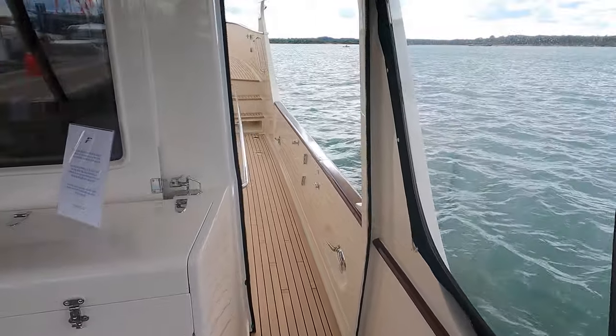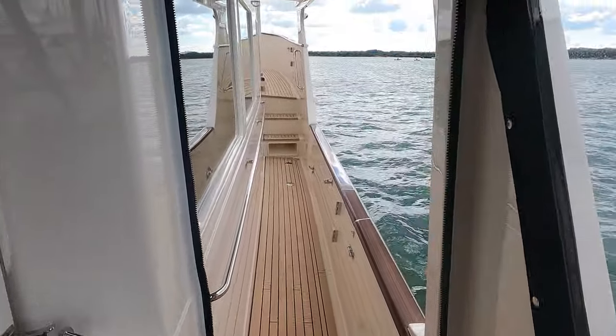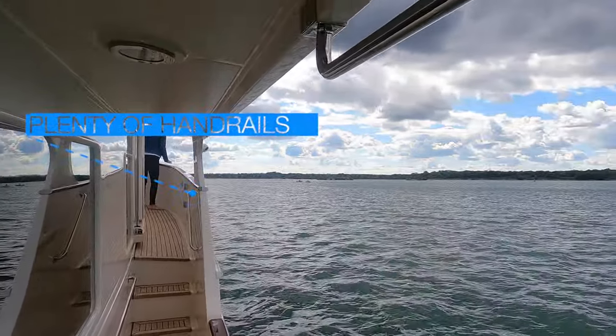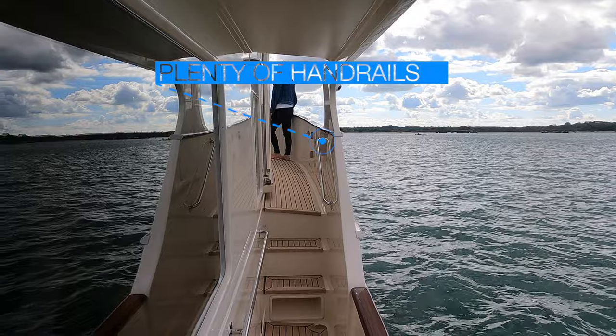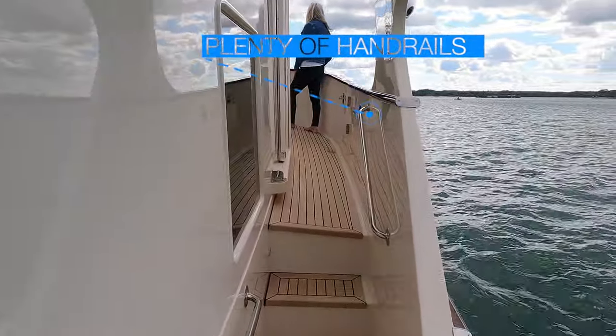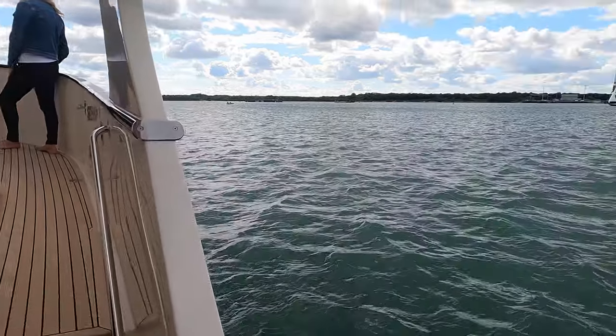As we walk forward along the starboard side deck, note just how wide these side decks are. Getting around the Fleming 55 is very easy, and thanks to the numerous handrails, is also very safe should you find yourself battling through some big seas.